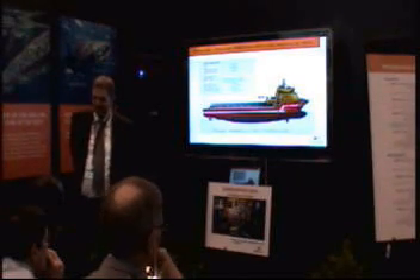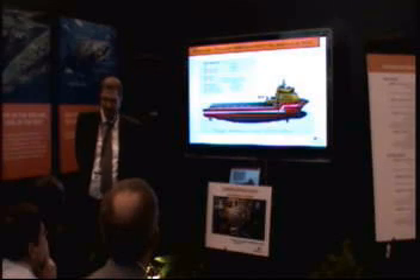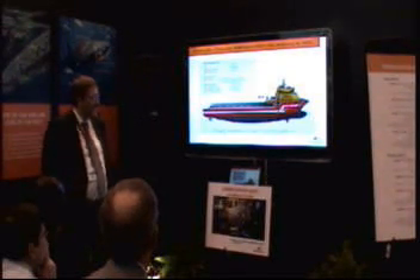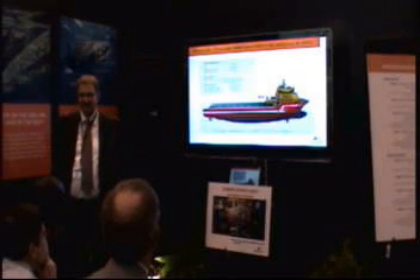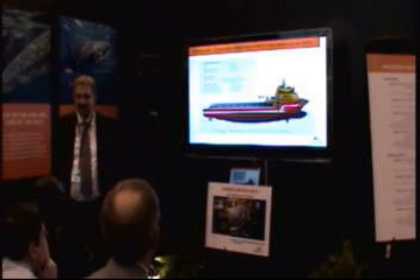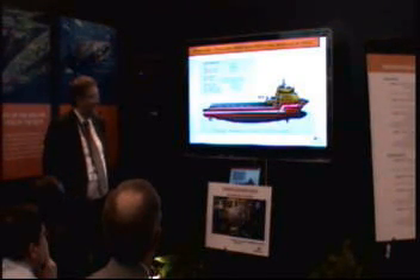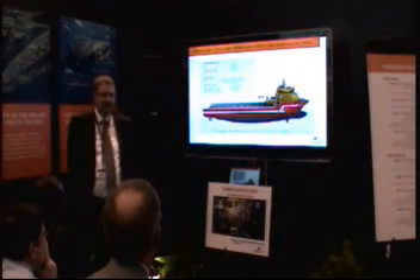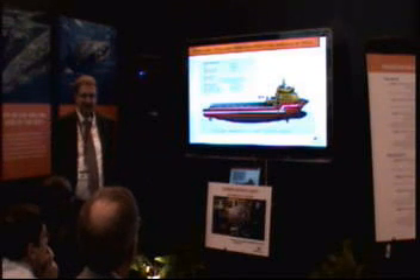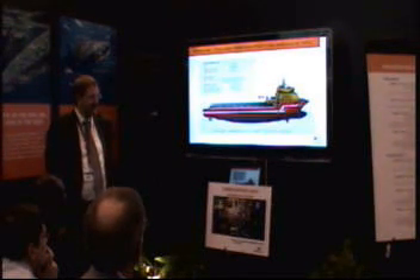They have also ordered two new vessels — 5,000 deadweight ton PSVs that will both be delivered next year, also with Wärtsilä design. The main data shows close to 90 meters length of vessel, with two times 6L34 DF and two times 6L20 DF engines installed, in a full diesel-electric installation.